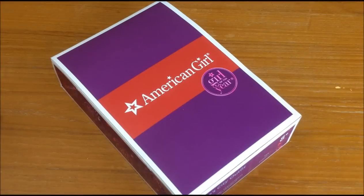Hey guys, this is Leigh from Leigh & Pearl. It's January 1st, 2015, and that means we just got back from the debut of Grace Thomas, the Girl of the Year, at the Tyson's Corner American Girl Store, which is in Tyson's Corner, Virginia.